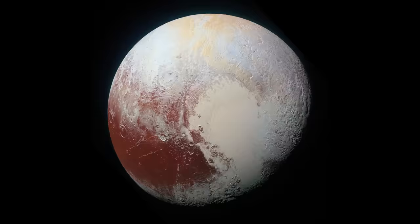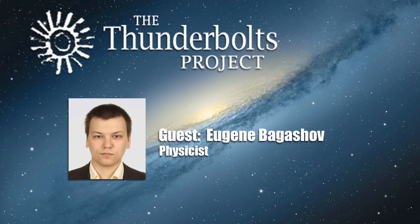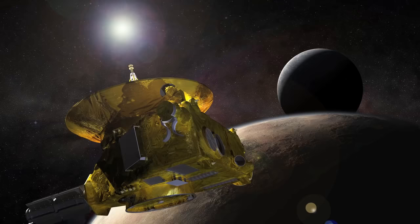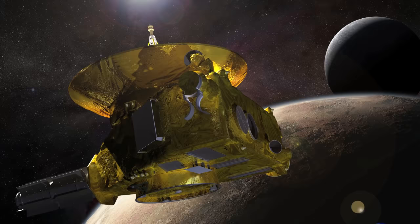Today, physicist Eugene Bagashov begins the first in a four-part series, offering his analysis of the most compelling scientific data from the Plutonian system. In recent months, we have seen more and more data being released and analysis being made in the wake of the historical Pluto flyby of the New Horizons space probe. Let us briefly review the available data in some of the publications to see if they might provide a novel outlook on this world, and maybe even clues relevant to the Electric Universe agenda.